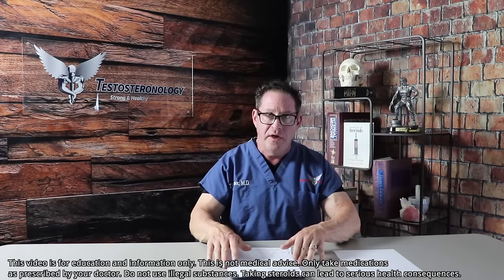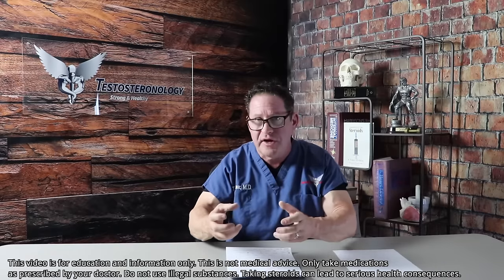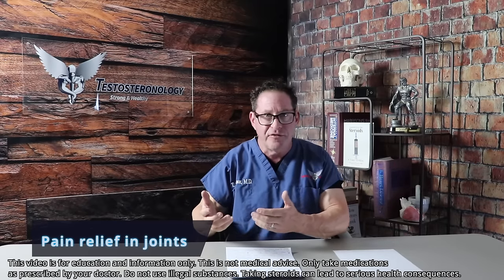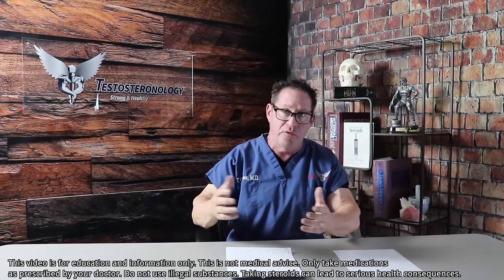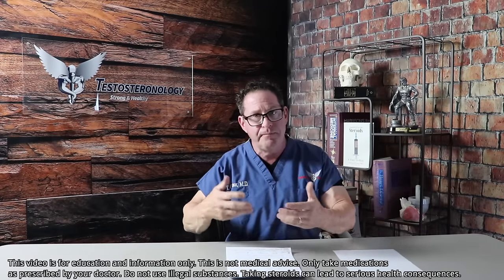What is not well known is what men end up using this combination looking for: there's pain relief. It's a pain-relieving drug. There are actually doctors in the world that prescribe it, mainly with testosterone — the anti-aging doctors in America and all over the world — because it provides arthritis and joint pain relief.